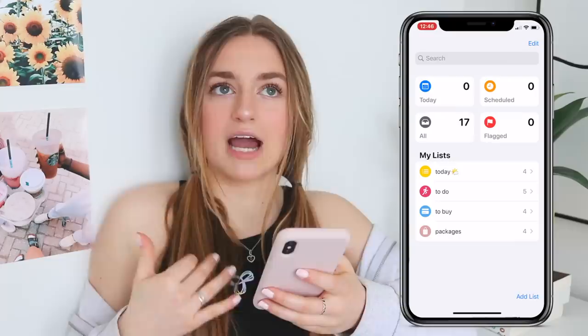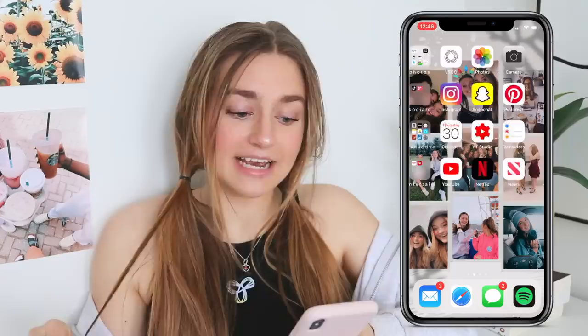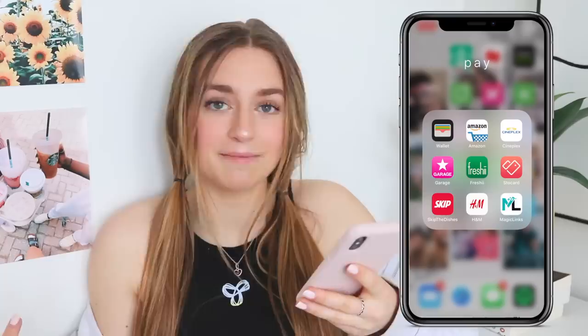Then I have Entertain. I have so many things on here — YouTube, Netflix, news, TSN, and House Party. Over to the second page I have Pay. Some of my favorite apps here are Freshie — I haven't gotten Freshie in so long. StoCard is an app where you can keep all of your points cards in one app so I don't have to bring them in my wallet. And Starbucks as well.